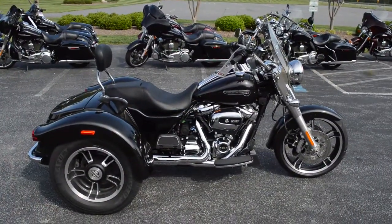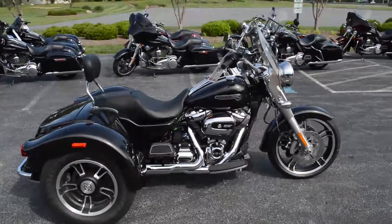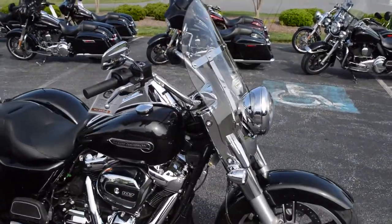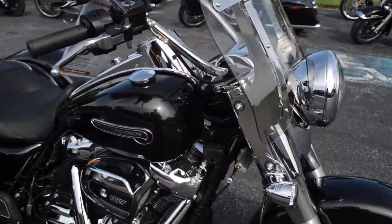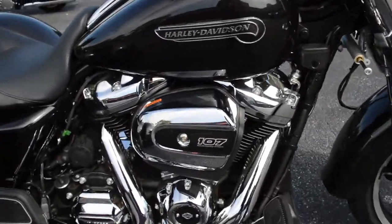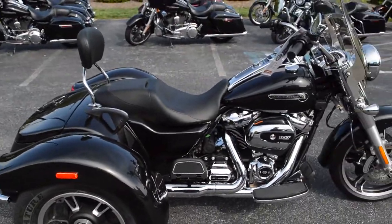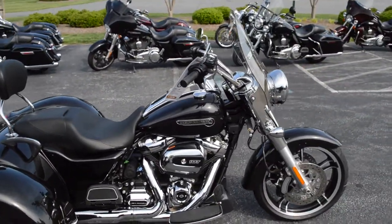We're back with another 2017 brand new Harley-Davidson, this is the FLRT Freewheeler, this is the trike that's stripped down — no fairing, no radio. We have added a windshield and a back rest.